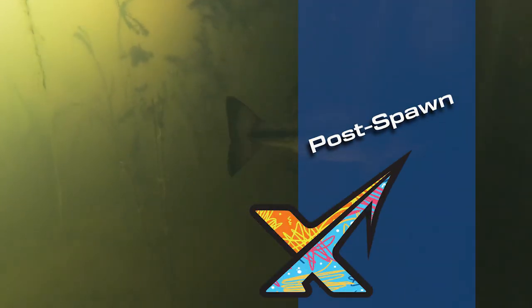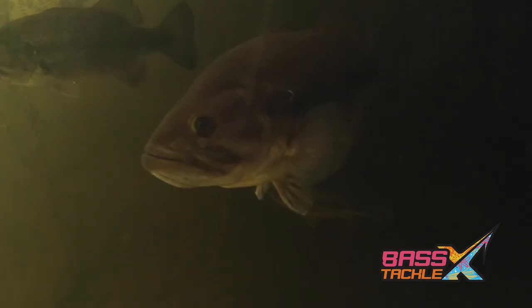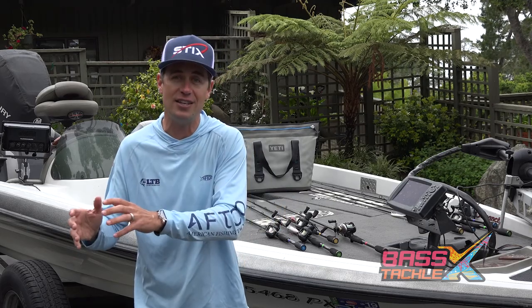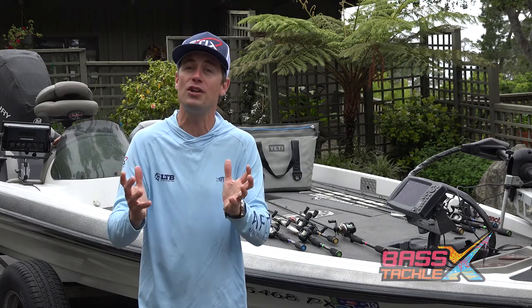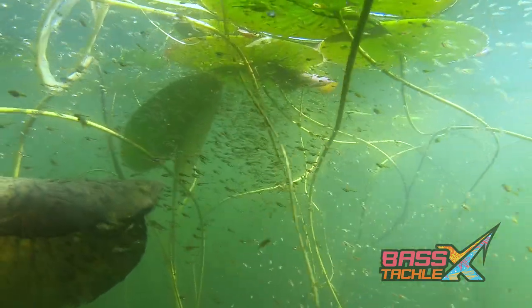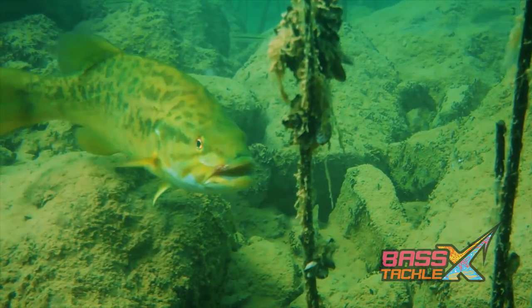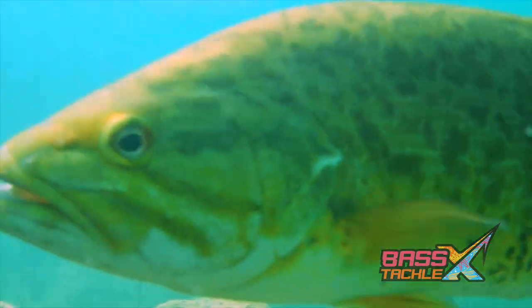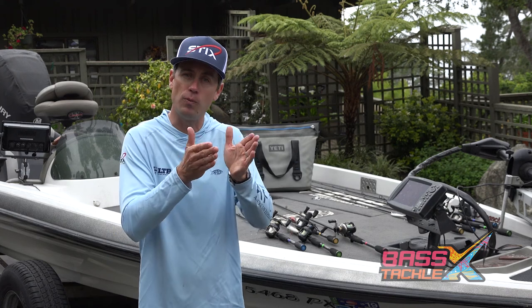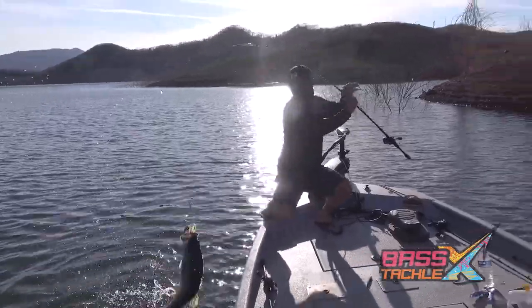Post-spawn: once water temps hit about 70 degrees and above, the majority of bass are finishing up spawning and heading out to deeper, cooler summertime hangouts. This starts with the female bass — shortly after they lay their eggs they head out to deeper water to recover, leaving the males up shallow to guard the eggs. Once the fry hatch and swim for another week or so, the males head out to deeper water as well. These fish get totally beat up and fatigued during the spawn, so they don't feed nearly as aggressively, but they still feed heavily in shorter, concise bite windows.